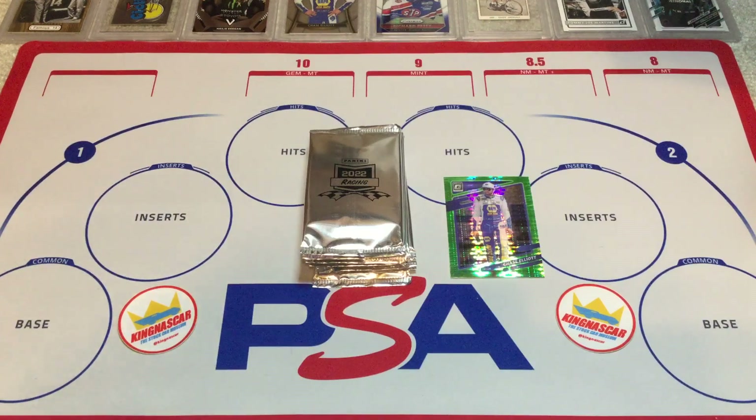Greetings hobby friends, King NASCAR here, and today I have 10 silver packs sent to me from our buddy Jeff Hoffer at Panini. These are the silver packs that contain the 2022 Donruss Yellow Gold Pulsar Prism cards. These are the same packs that Panini sent to Joey Logano that he said he was going to give away on his Twitter, Facebook, and Instagram channels.